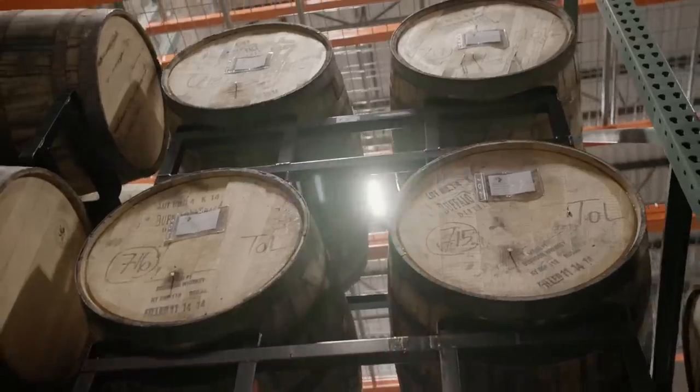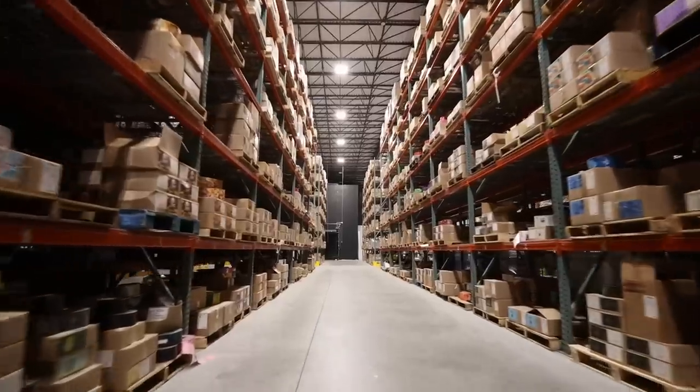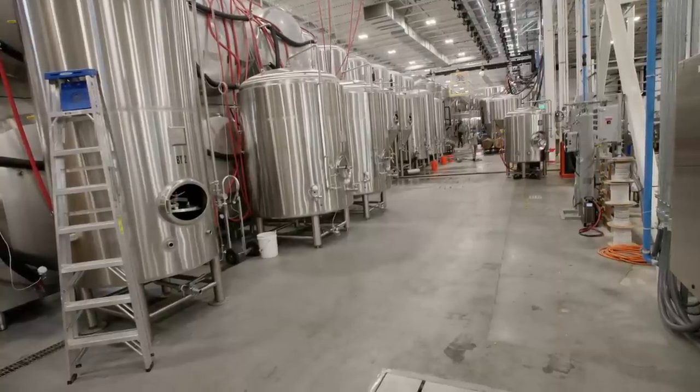You might think a warehouse tour would be boring. Not this one. What is up, YouTube? Welcome back to the channel.